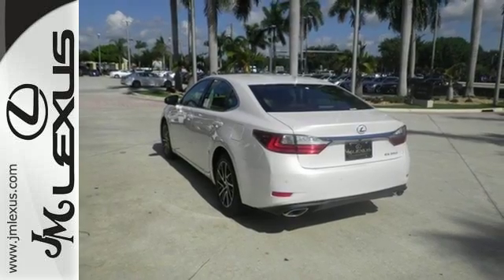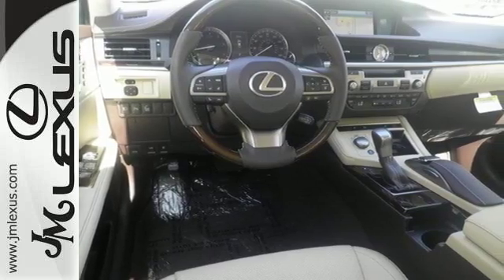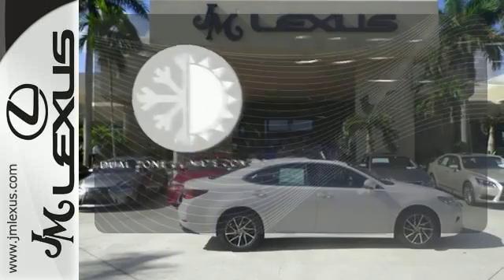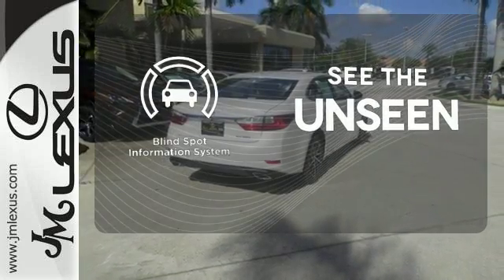Siri Eyes Free, high-speed dynamic radar cruise control, and Lexus Informed remote apps with Safety Connect satisfy your need for peace of mind. Never feel lost again with the navigation system. No one will complain about the temperature with the dual zone climate control. Negotiating traffic has never been easier, thanks to the blind spot indicator.